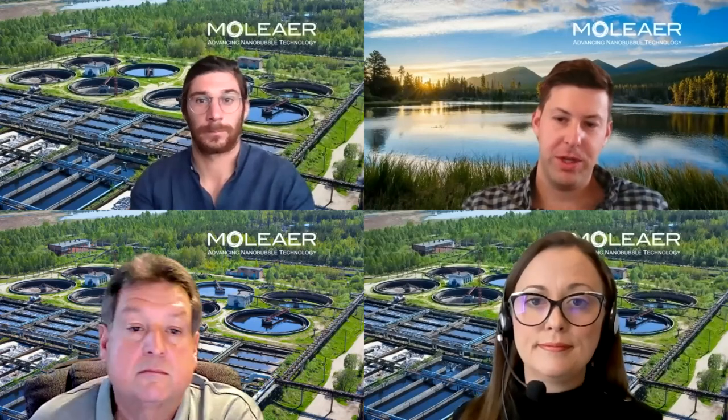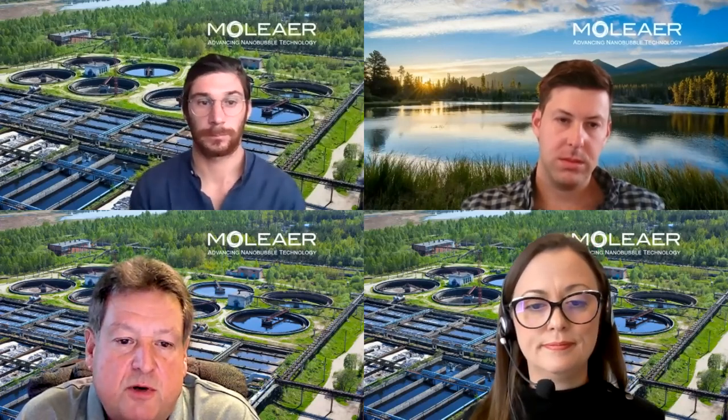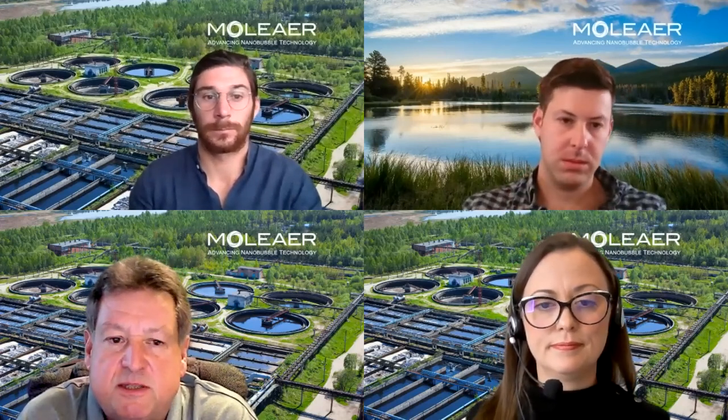A question for Peter: can you speak more towards nanobubbles' impact on floc size formation? We've seen that the introduction of nanobubbles does seem to improve or increase the size of floc formation. As Federico spoke about, the effects of nanobubbles are very much like a coagulant, so you're going to see similar effects on floc development.